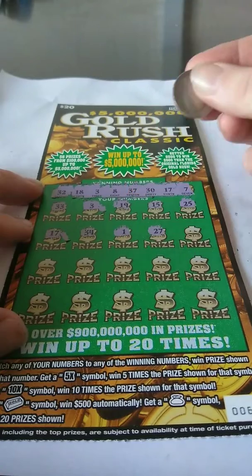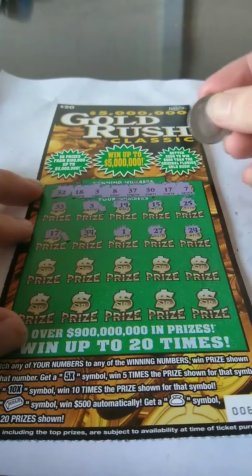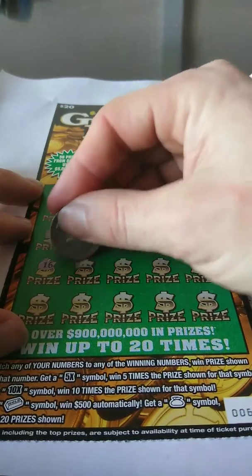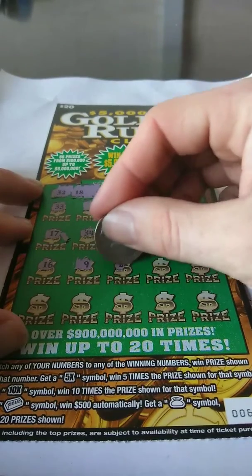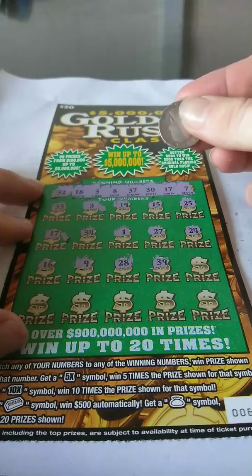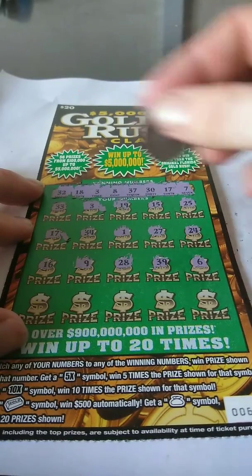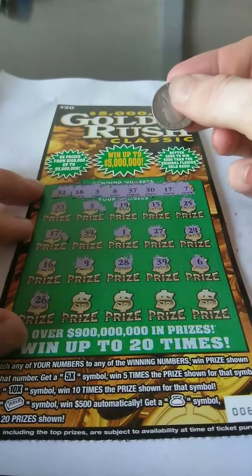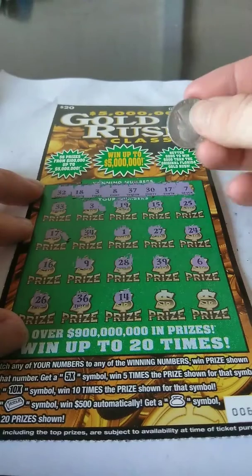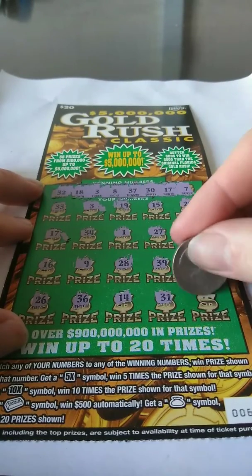1, nope. 27, nope. 24, nope. 16, nope. 9, nope. 28, nope. 39, nope. 6, nope. 26, no. 36 — one-off from 37. 14, no. 31 — one-off from 32.